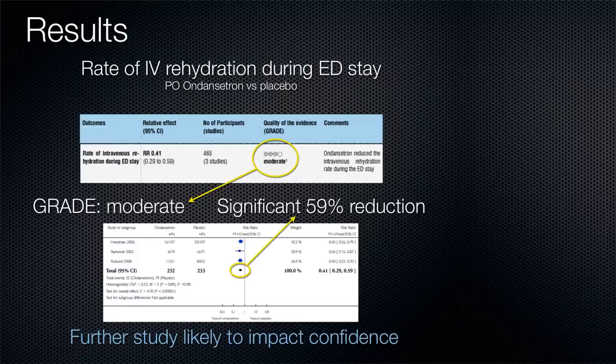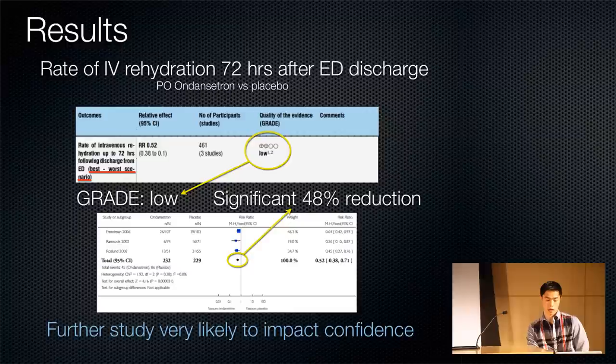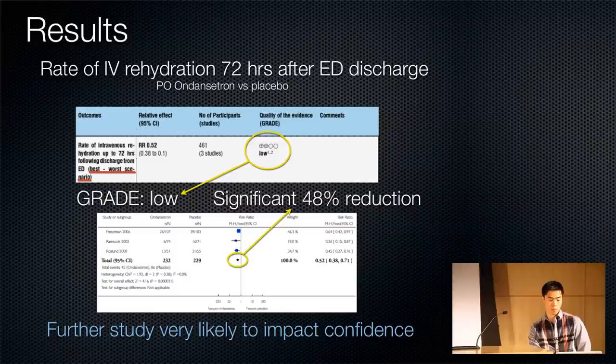For rate of IV hydration during ED stay, there was a 59% reduction with a moderate grade of evidence. So there's definitely a trend toward reduced IV hydration during the initial ED visit, but we can't be confident in the true effect size until further study is done. A best-worst-case scenario analysis also found a significant reduction, but this was low-grade, so no real conclusions could be taken.